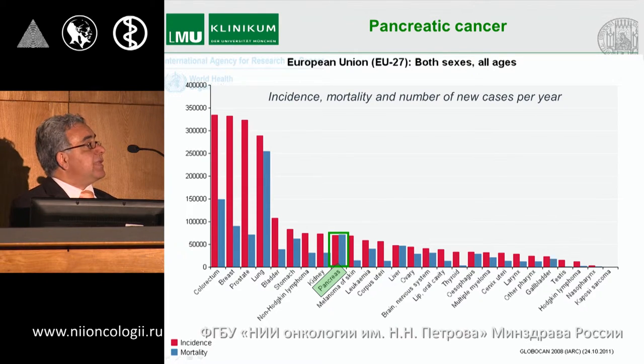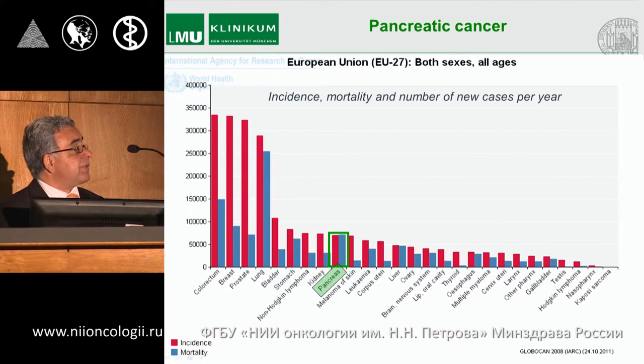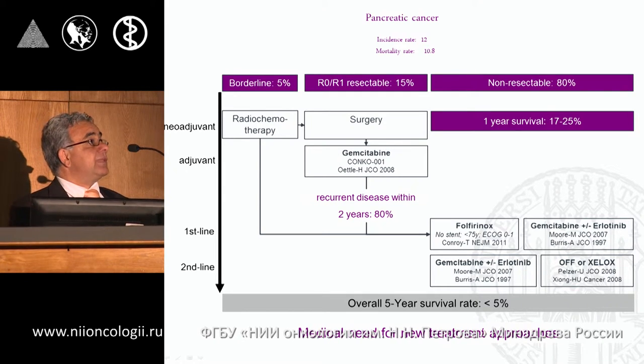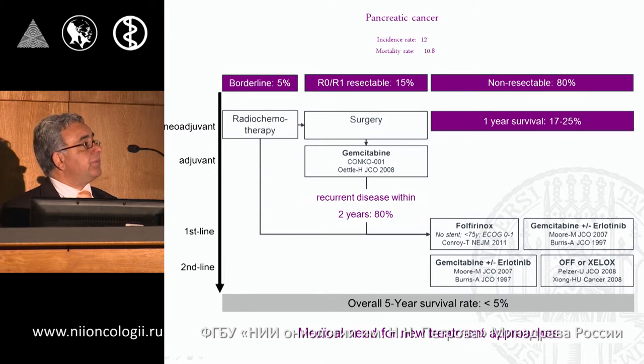Before starting this randomized study of gemcitabine versus gemcitabine-cisplatin, we faced the core problem of pancreatic cancer: we have the same incidence and mortality, meaning no effective therapy exists for these patients. Around 80% of patients are not able to be resected at the time of first diagnosis, and only 15% have an R0 or R1 resection. The standard therapy after resection is gemcitabine monotherapy, with recurrent disease occurring in more than 80% within two years.